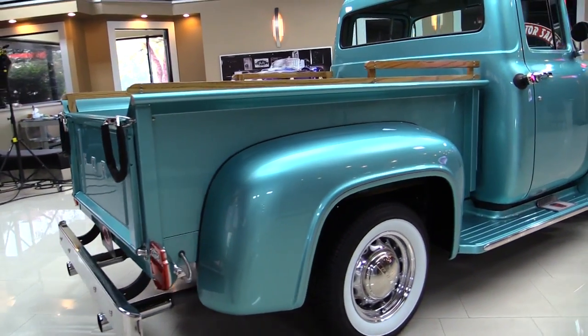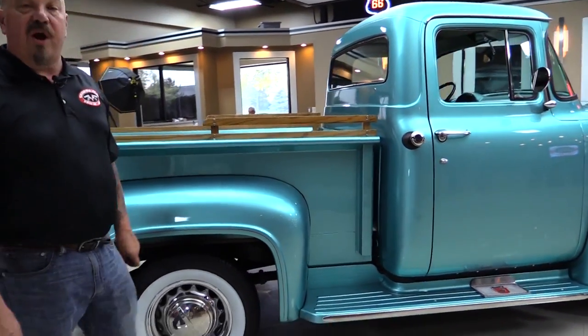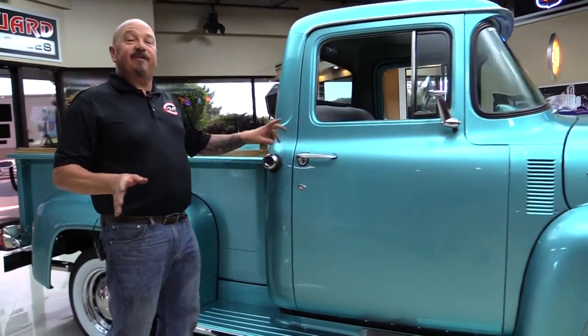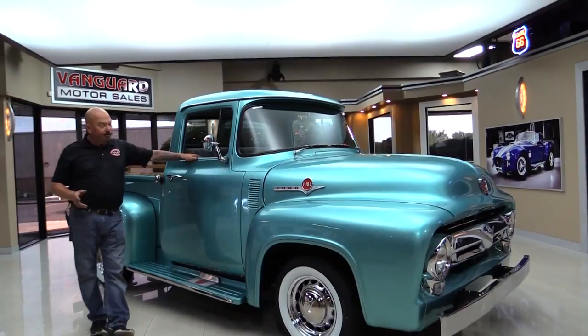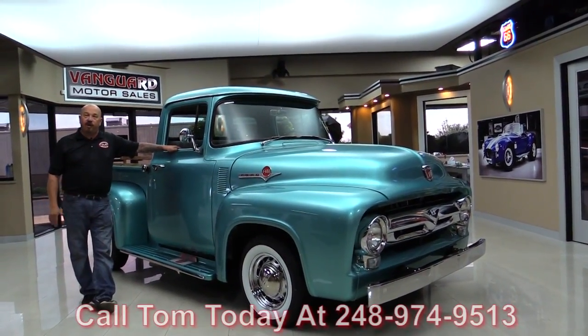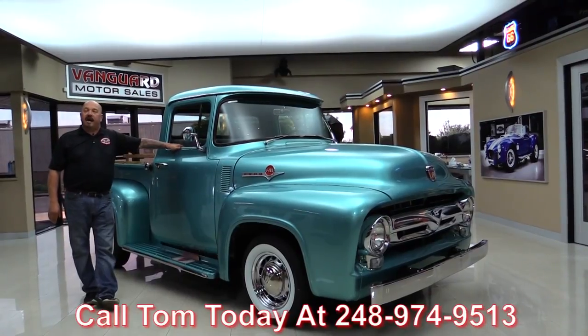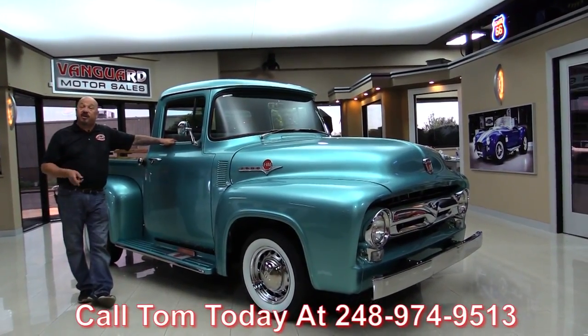Beautiful chrome on the back bumper. The rear fenders on the truck are also steel — 100% steel here, guys. 1956 F-100, 460 under the hood, beautiful color. You're going to love checking it out. Call Tom at 248-974-9513 and he'll tell you just how easy it is to park this dream in your drive.